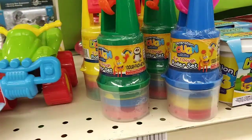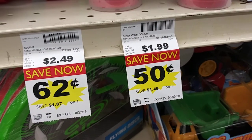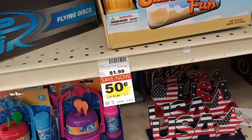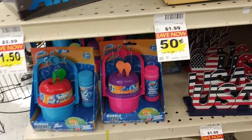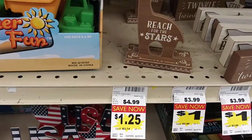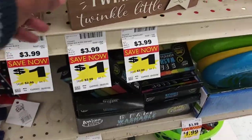They got little toy things over here too — these could be stocking stuffers. This is Generational Dough, toy dough, 5-in-1 row set. Then they got these little trucks — they were $1.99, they're $0.50. Then they got these wooden figurines — they're worth $3.99, they're $1.00. They got the giraffe, the elephant, and this 'Twinkle Twinkle Little Star.' These are $1.00.